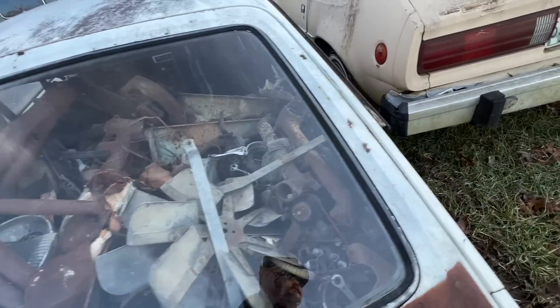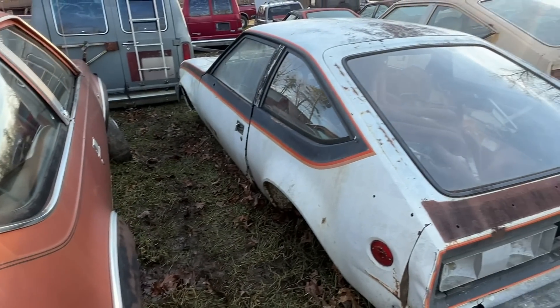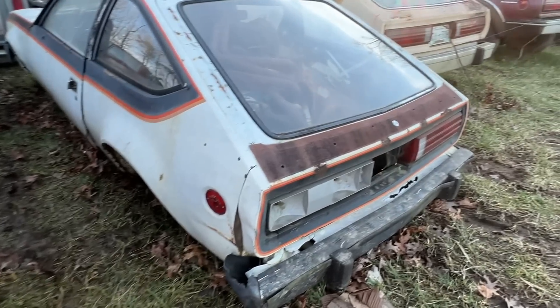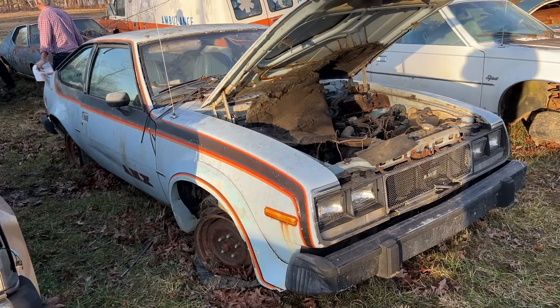This has got to be the largest collection of AMC Spirit AMX cars and parts in the world. These things are just basically non-existent anymore. It's cool to see these things out in the wild that make really good parts cars. This one sitting on the ground — there's probably not a whole lot of saving you could do to this one. But the one sitting up on wheels still has the engine in it. I'm pretty sure you could get that thing running again with a little bit of work, effort, and money.